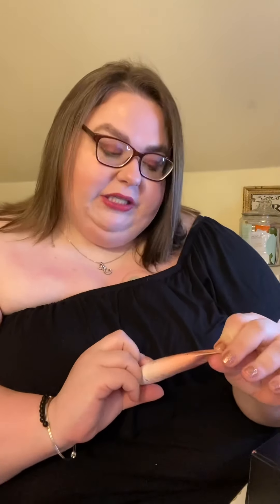It's an Ageless Glow and it has collagen in it. It retails for $38. It's described as a multitasking serum-infused beauty balm that helps the skin's elasticity, brightens your skin, and gives you a glowy coverage.